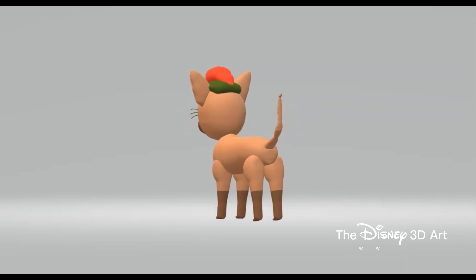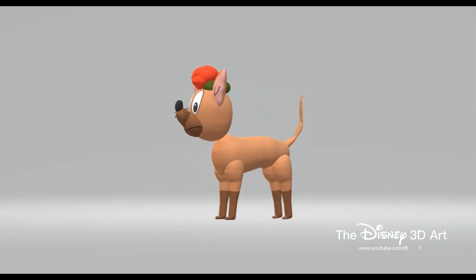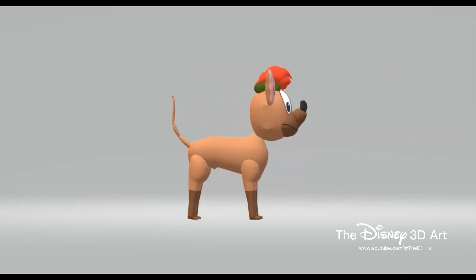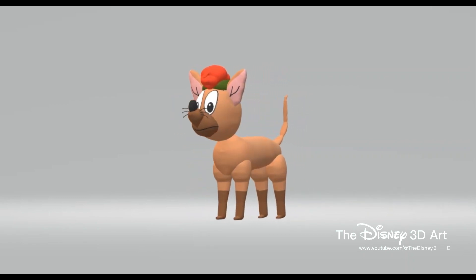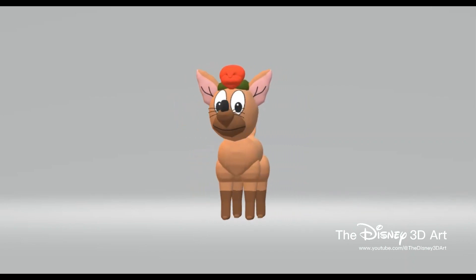Hello everyone, this is the Disney 3D Art YouTube channel. Nice to meet you again. In today's video there will be the character Tito in the movie Oliver and Company. Everyone, Tito — full name Ignacio Alonso Julio Frederico de Tito.